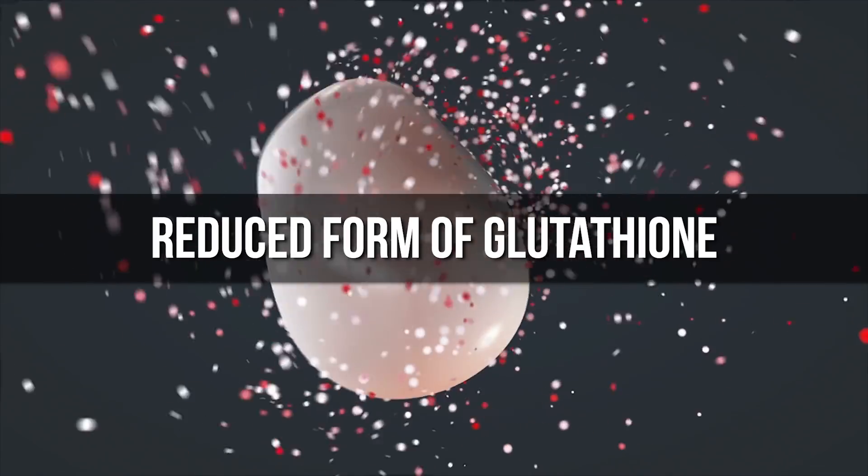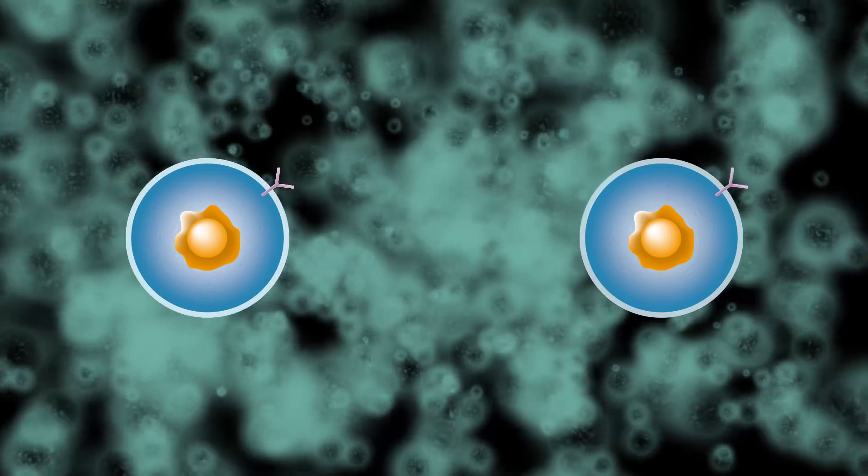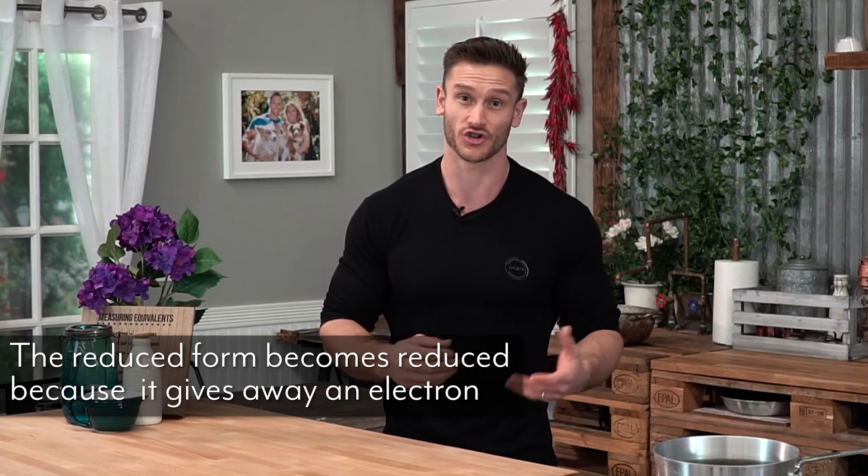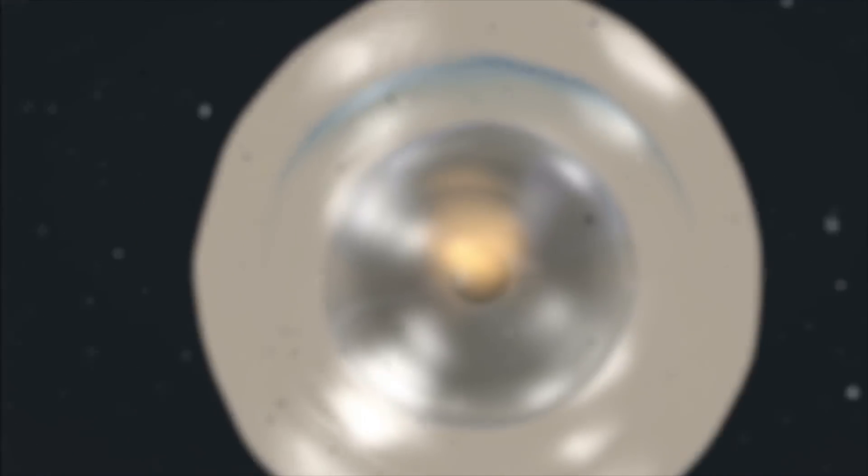The first form is the reduced form of glutathione. Now, when we first hear 'reduced,' it sounds like it's limited or already been used, but it's actually the opposite. The reduced form of glutathione is actually the active form. The reason it's called reduced is because it has the ability to give one of its electrons away, thereby becoming reduced. It's almost like it should be called 'glutathione that's ready to be reduced.' It means it's ready to go — the active form willing to give away an electron.